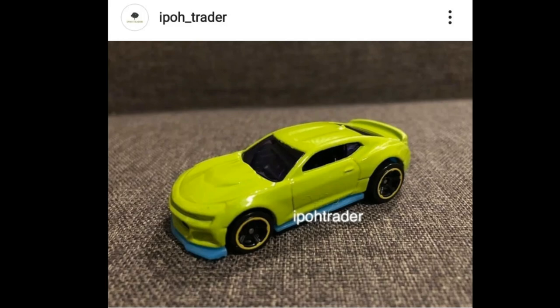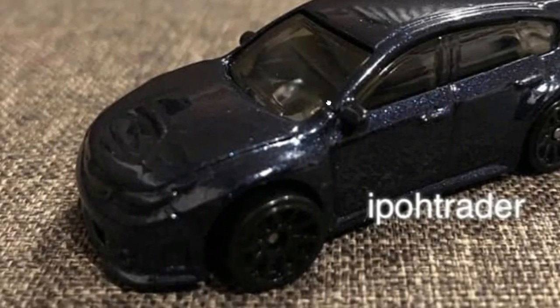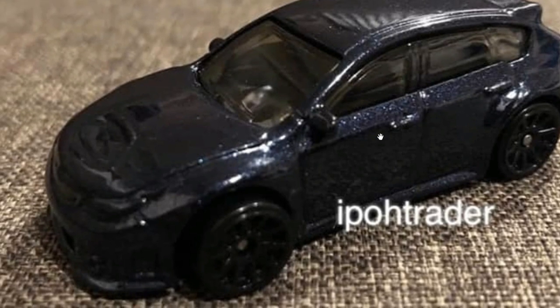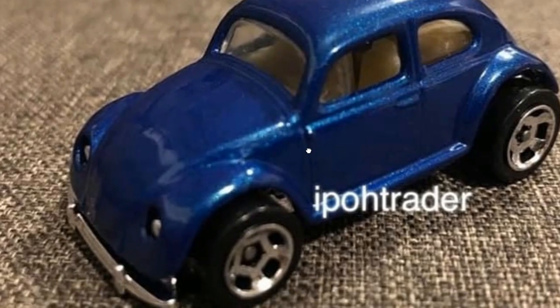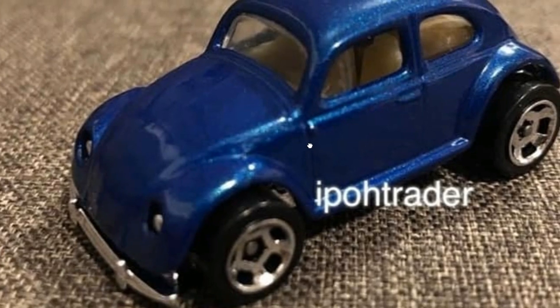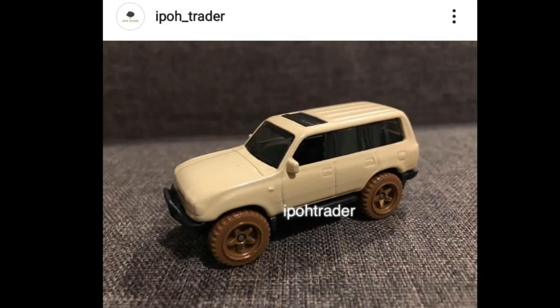Moving on, there's a good-looking Camaro in lime green — looks really cool. I wonder what tampo they'll use and what set it will be part of. Then they've got another Subaru WRX STI, though I kind of like the previous one better and not a fan of this colorway. Next, a classic Volkswagen Beetle, always looks good — one of my favorite cars of all time.